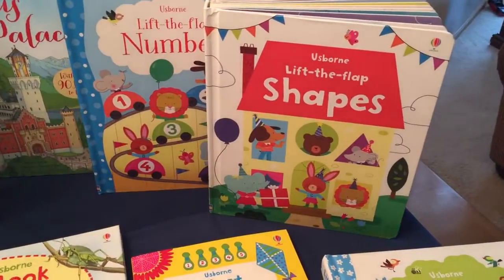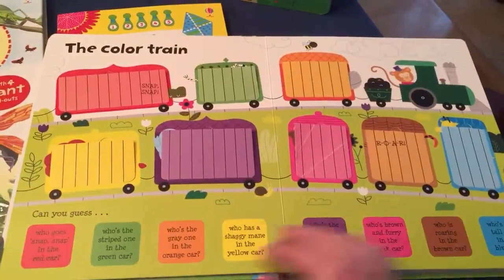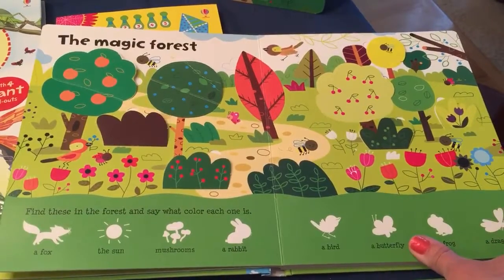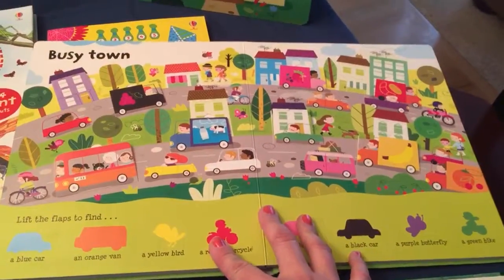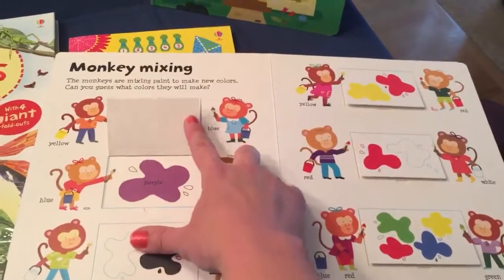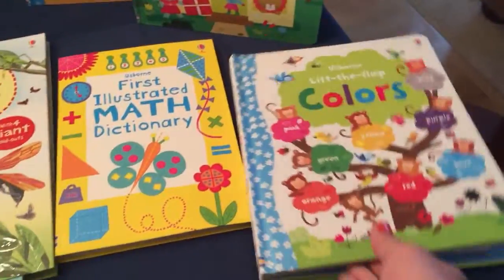Lift-the-flap books covering numbers, shapes, and colors. My kids love this one — great for learning colors and also learning shapes. They have to find the fish that matches. And mixing colors is covered too.